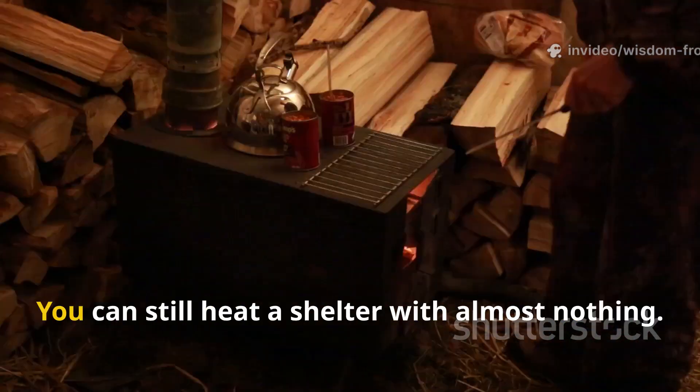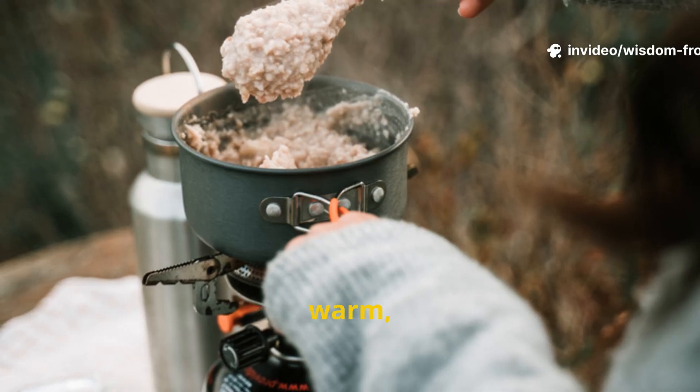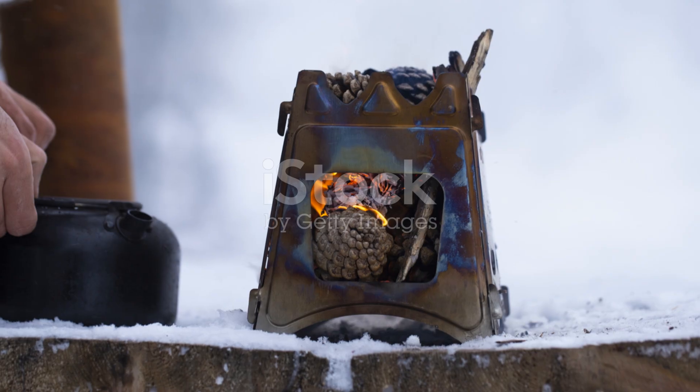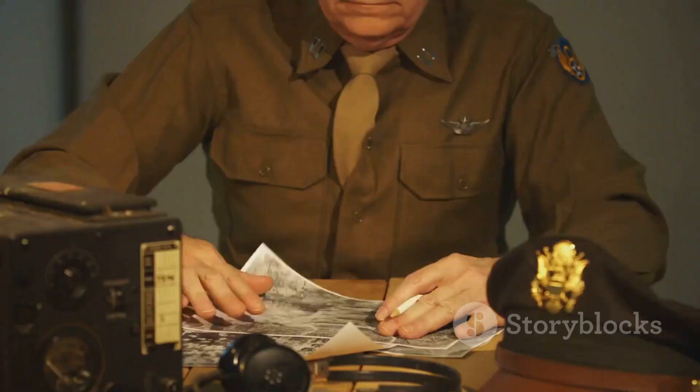You can still build the same stove today. You can still heat a shelter with almost nothing. You can still cook, warm, and endure with just knowledge and resourcefulness. That is wisdom from the front lines.